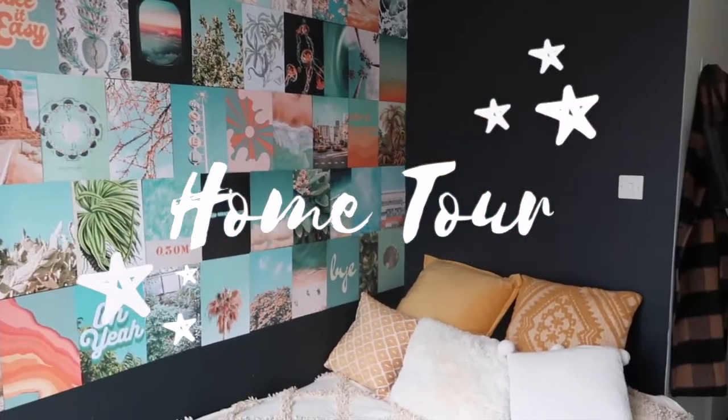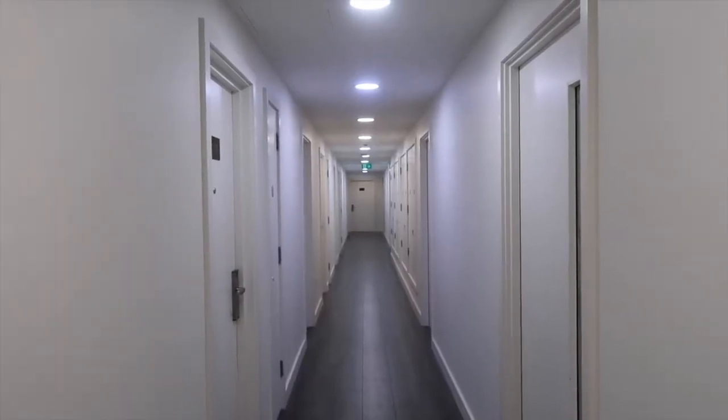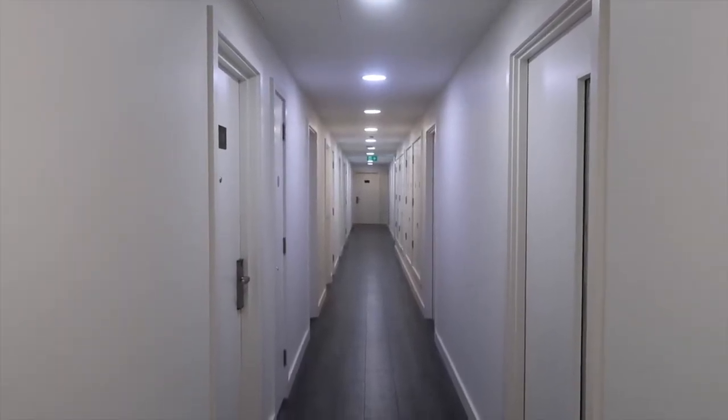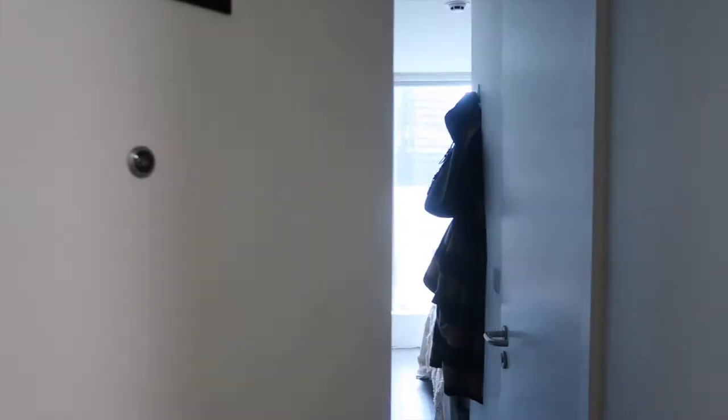For those of you who don't know, I live in London on the east side in a student accommodation. The building has a lot of other students in there. This is the hallway — I'm on the 15th floor. I'm not going to show you guys my room number, but we use these key cards to get into our rooms, kind of like a hotel.